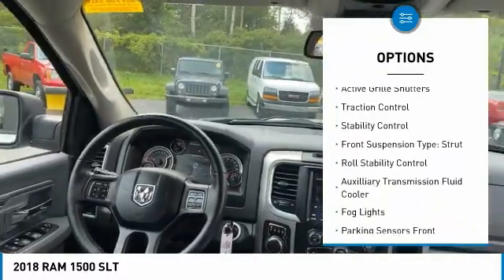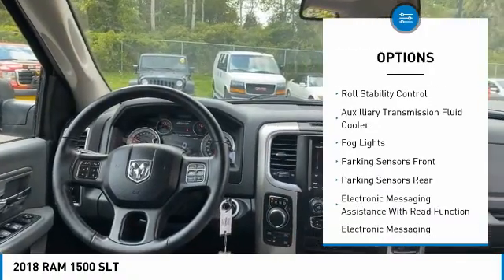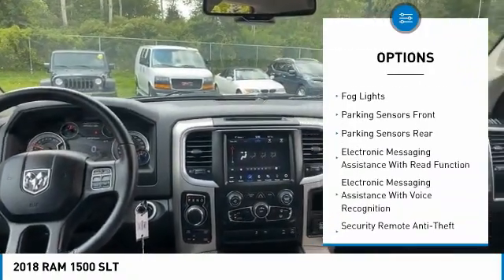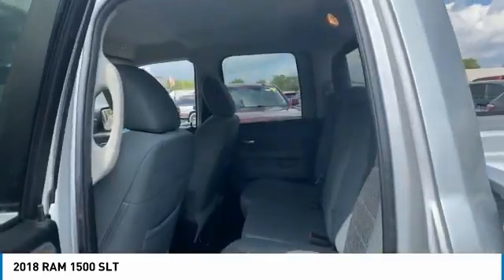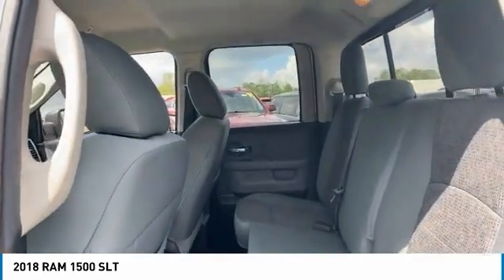remote engine start, cargo bed light, LED, active grill shutters, traction control, stability control, front suspension type strut, roll stability control, auxiliary transmission fluid cooler, fog lights.